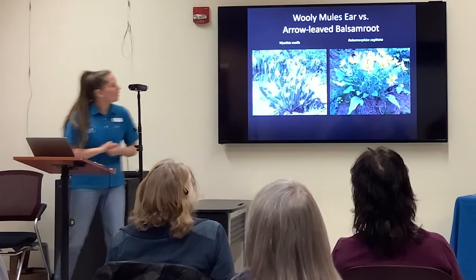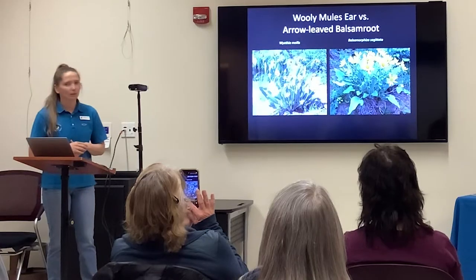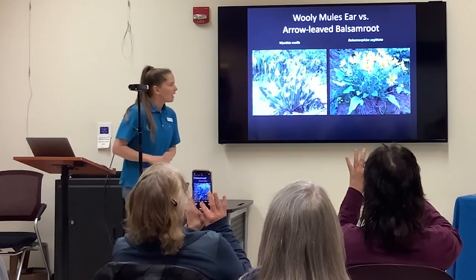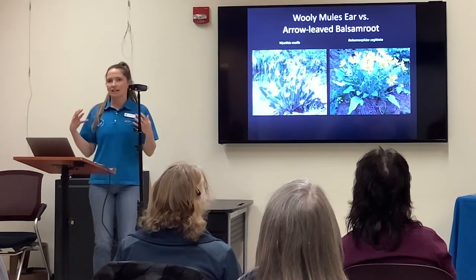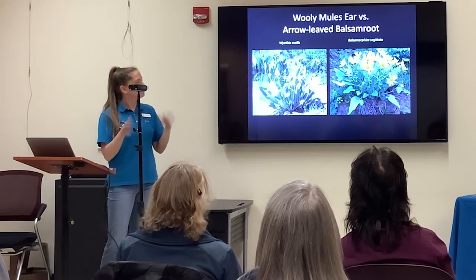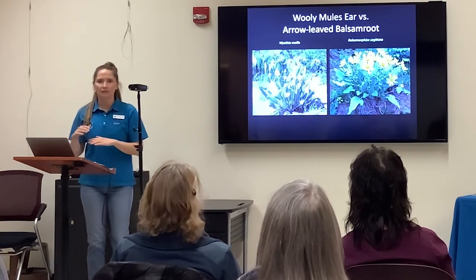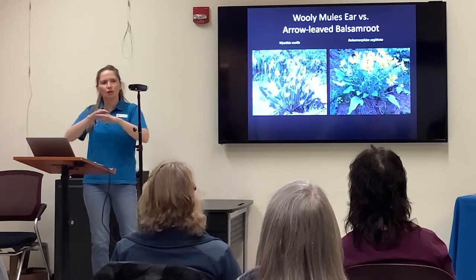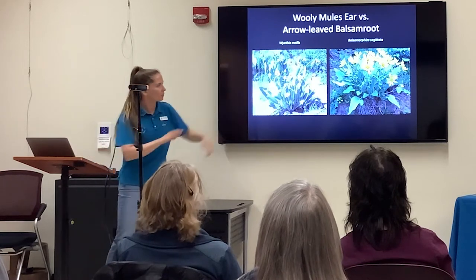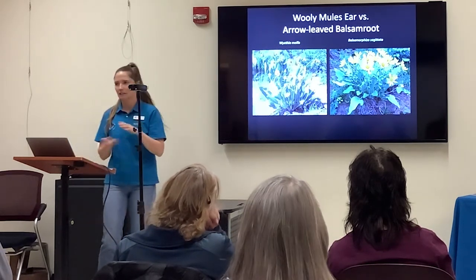Now we're looking at Woolly Mule's Ear and Arrow-leaf Balsam Root — they look very similar. A couple of differences: one of the main ways to tell them apart is that the flowers of Arrow-leaf Balsam Root are typically a lot taller than the leaves, whereas with Woolly Mule's Ear, the flowers and the leaves are almost at the same height.